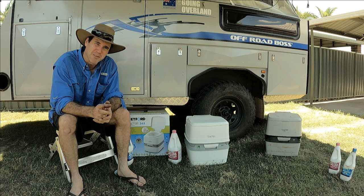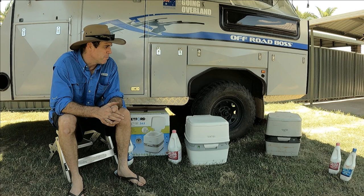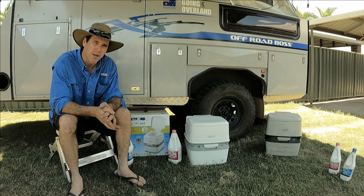Good day everyone, Adam here going overland. Today I want to talk to you about what toilet we've been using. We've been asked by quite a few people what we do with the kids and how we do it, so I thought I'll take you through what we've been using.